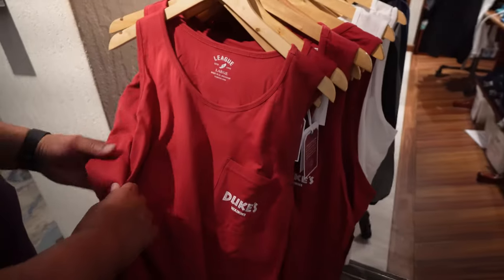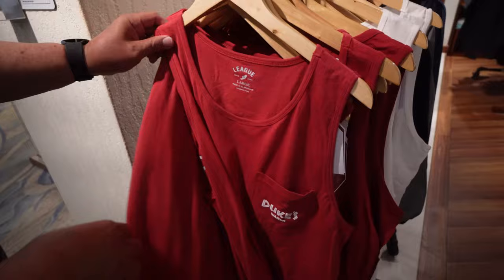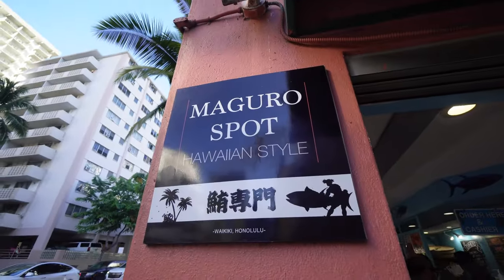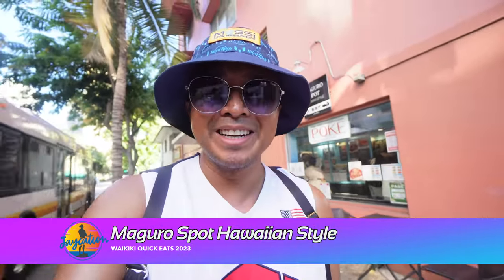Nine out of ten. Steak Shack is definitely awesome, but we still got to find a poke place. We made it over to Maguro Spot here on Kuhio Avenue — it's made-to-order, high quality, cooked-to-order Hawaiian poke and my parents are craving it. This is off of Kuhio Avenue and Ulani. So let's pick up some poke and take it back to the room or eat it over here.